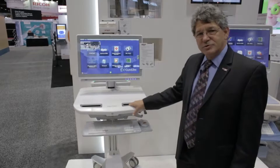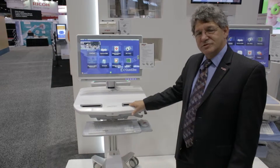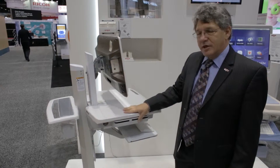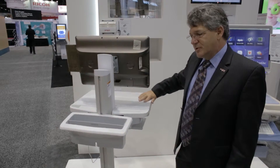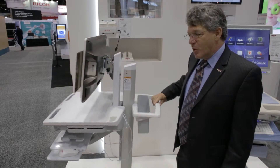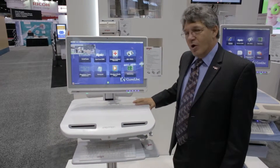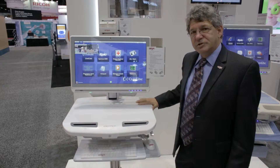Proud to present the Onyx Venus Nursing Workstation, which is our turnkey solution in a completely wireless and cable-less mobile electronic health record access system on a full HD touchscreen.